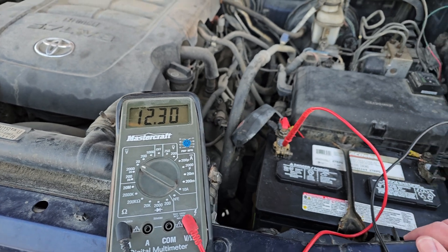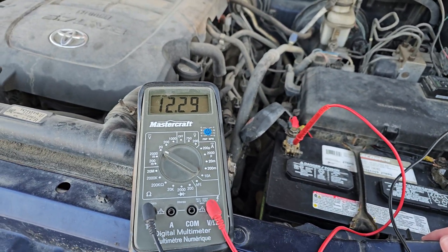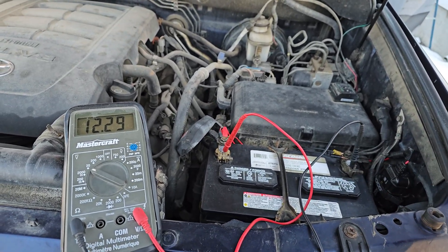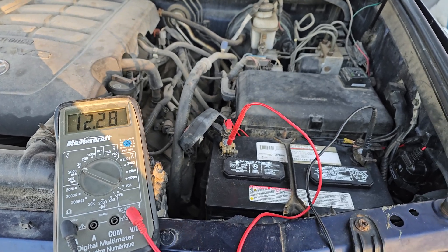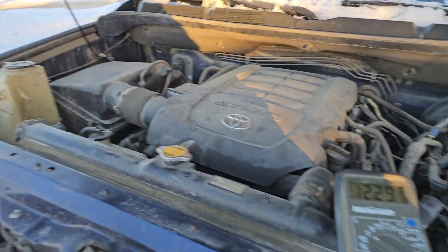I have to do about 30 kilometers to my destination, so it's about a 30-minute drive. We're about to see how long I can drive until I start getting issues. I do have a battery charger and a generator with me in case I break down in the middle of the road. Join me for the ride — let's see how far we can go.